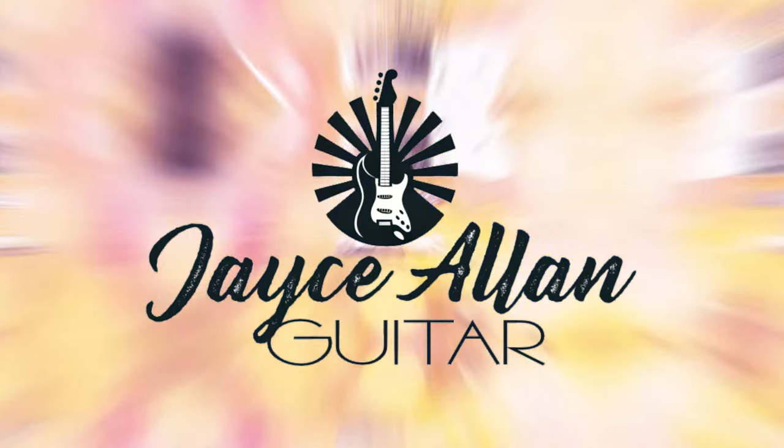So which guitar is the absolute best? Hey everybody, Jace Allen here. Welcome back to the channel.